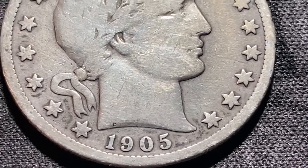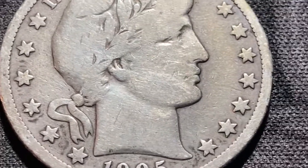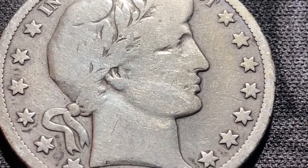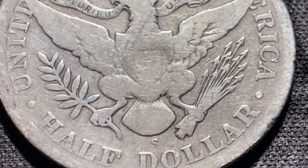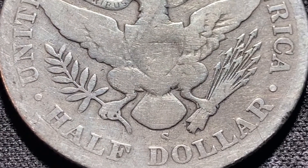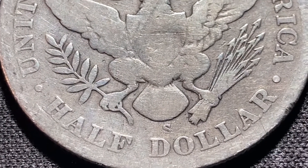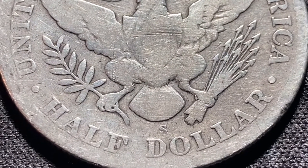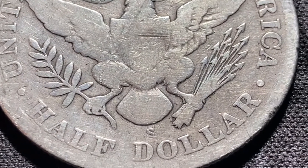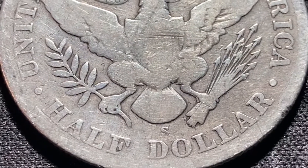Thanks for watching the video. Here's a better picture of that Barber half dollar — the obverse and the reverse. It's the 1905S, in good condition. Just amazing that this has been sitting there in a box somewhere. Who knows how it got into circulation and what the story was — how it ended up in the bank and back into circulation. That's the exciting part: these can come up every once in a while, and that's why we hunt the boxes for coins like this.